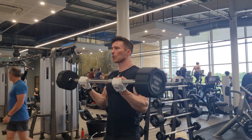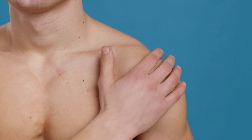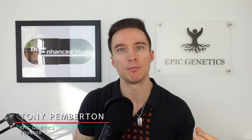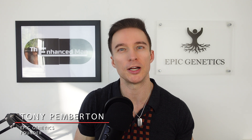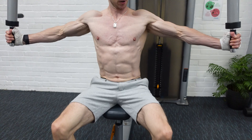Join me as I put BPC-157 and TB-500 to the test to see which delivers the most relief to muscle soreness. In this video we're going to be exploring the effectiveness of both of these popular peptides for DOMS — delayed onset muscle soreness — which affects athletes as well as fitness enthusiasts alike. DOMS is characterized as micro muscle traumas, inflammation and soreness after exercise, and this is where either one of these could come in.